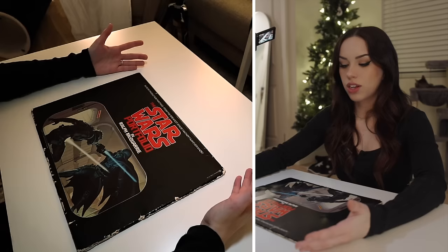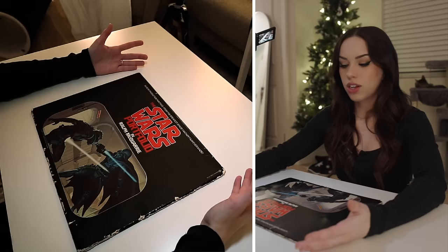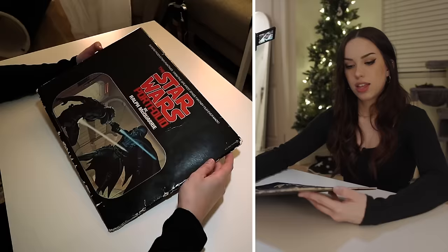I thought we'd start with the Star Wars portfolio by Ralph McQuarrie. This is a collection of superb production paintings from the greatest space fantasy film ever made! Copyright 1977.